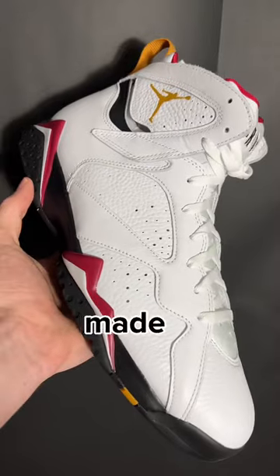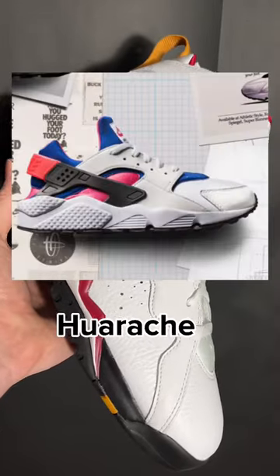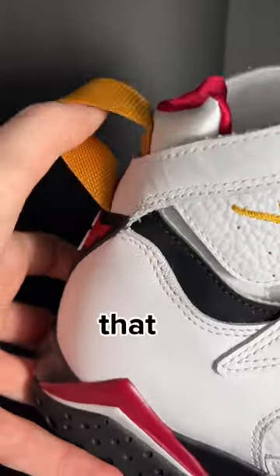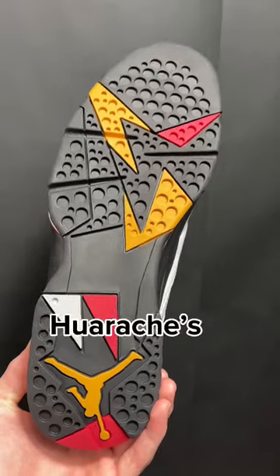The Air Jordan 7 was made to look very similar to the Nike Huarache, and it has a lot of similar technology. It has the slip-on one-part construction that is super comfortable, just like the Huarache's.